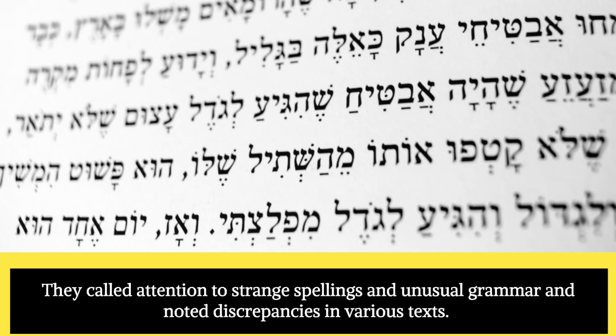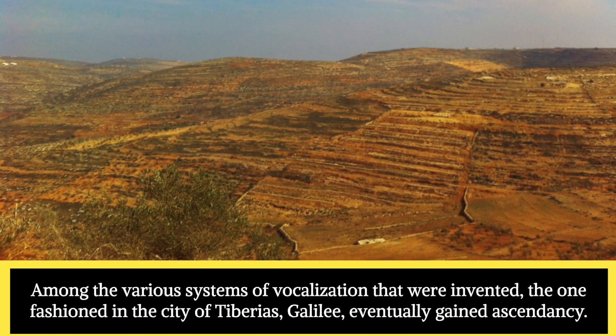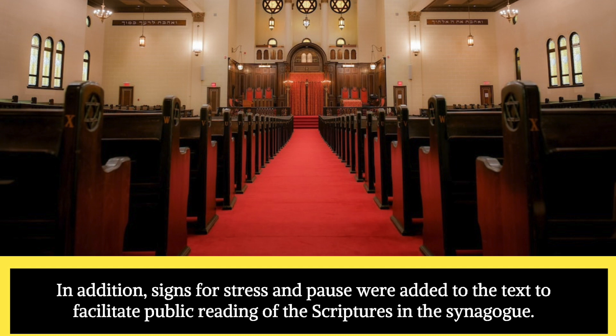They called attention to strange spellings and unusual grammar, and noted discrepancies in various texts. Since texts traditionally omitted vowels in writing, the Masorites introduced vowel signs to guarantee correct pronunciation. Among the various systems of vocalization that were invented, the one fashioned in the city of Tiberias, Galilee, eventually gained ascendancy. In addition, signs for stress and pause were added to the text to facilitate public reading of the scriptures in the synagogue.